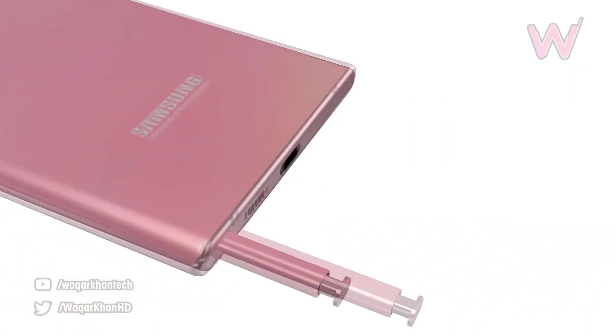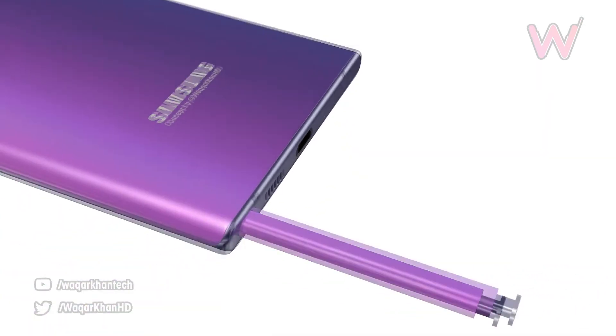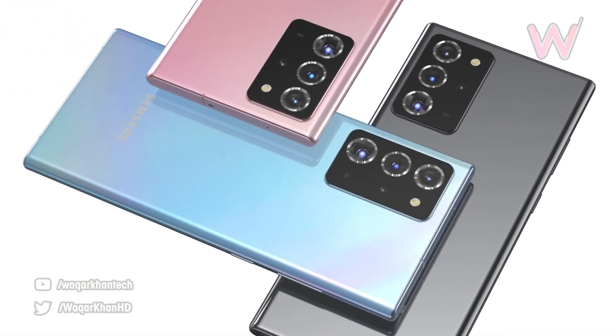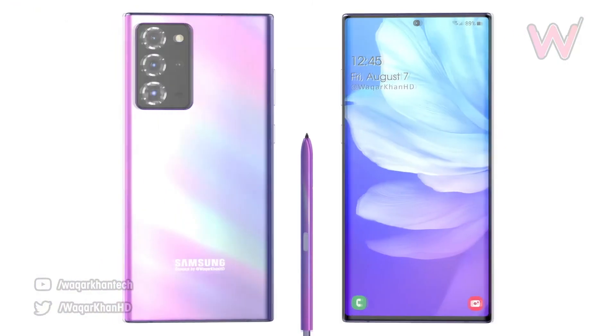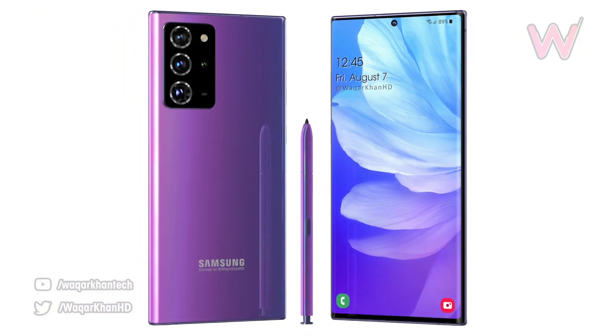We can look into more features after the release of the Galaxy Note 20, so keep in touch and let's see how the Note 20 is going to be on the 5th of August. What do you guys think of the Note 20? Comment in the comment section, have a nice time, and see you soon.